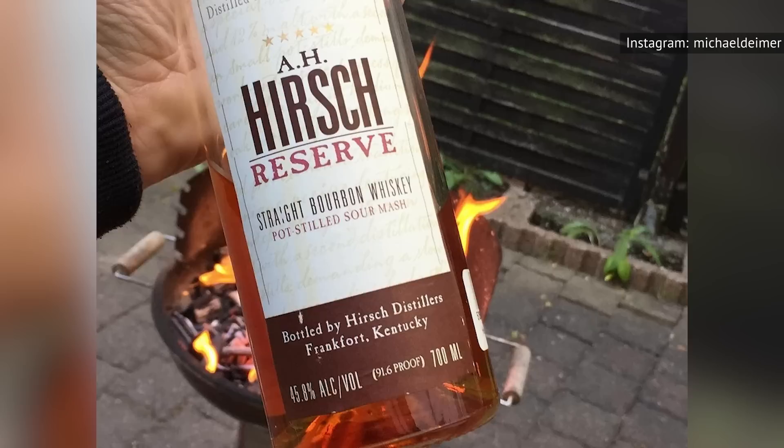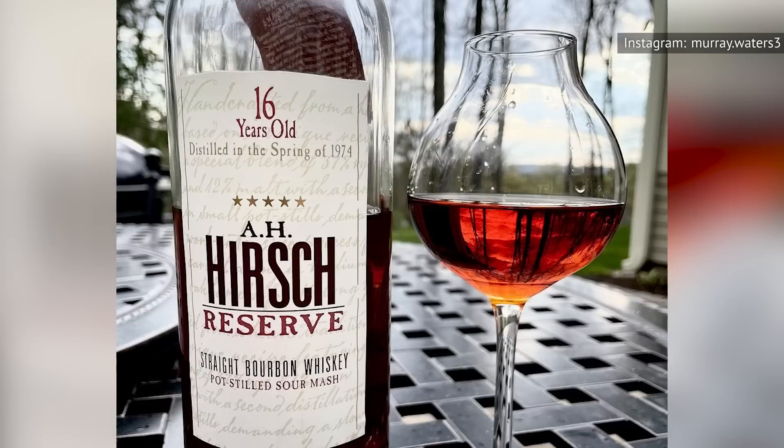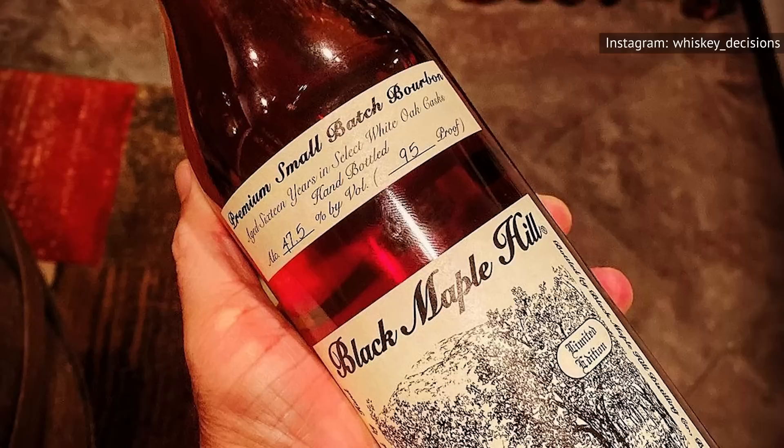If you manage to locate a bottle, you can expect hints of caramel, vanilla, oak, and toffee on the nose, a complex balance of sweet richness on the palate, and a peppery dry finish. According to Smokey Beast, rarely in life has anything so completely lived up to such a ridiculous level of anticipation.